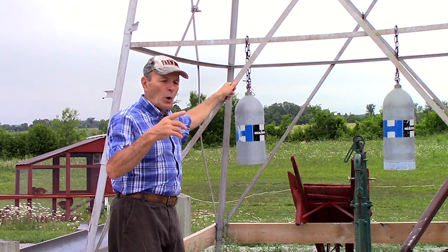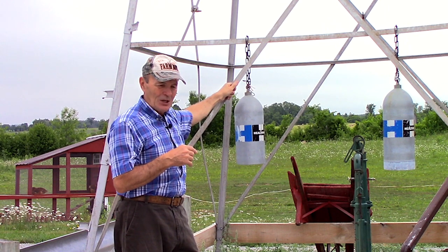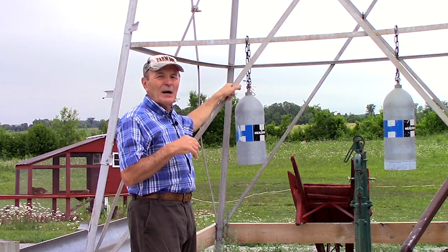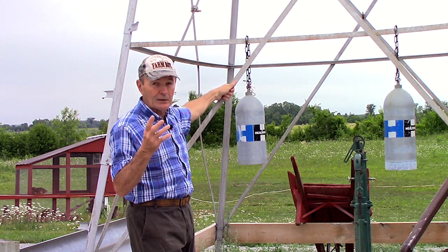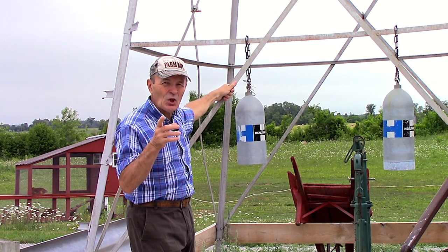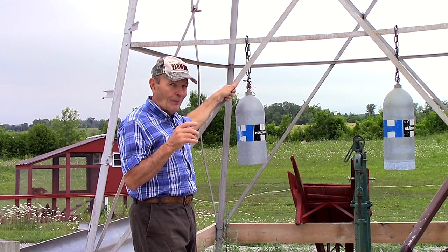Diane and I ran a scuba diving business for almost 50 years. We sold our business and retired just a couple of years ago, so we're out here enjoying our property in the country at the ranch and making these videos. Being in the scuba business not only gave us a lot of fun, travel, and excitement, but also gave us access to some pretty interesting equipment — like scuba tanks, the air tanks that scuba divers wear.